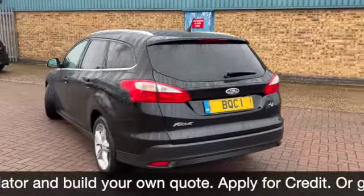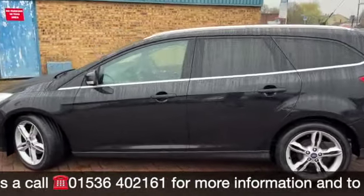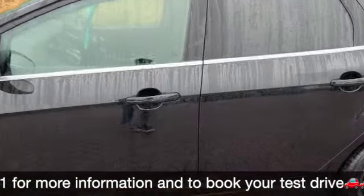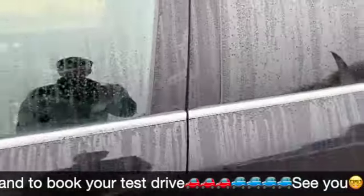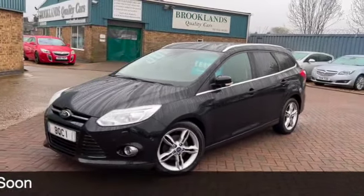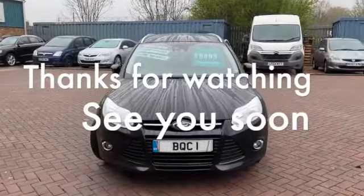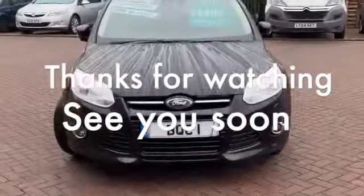We can do some fantastic finance options on this one including taking your car in part exchange and using that as a full deposit. I'll just quickly go up to the car now, press the button on the door and there we go. It's folding in the door mirrors as it's now locked the car. If you've got any questions or if you'd like to book a test drive, please give us a call on 01536 402161. Thanks for watching. Hope to see you soon.